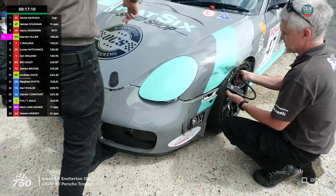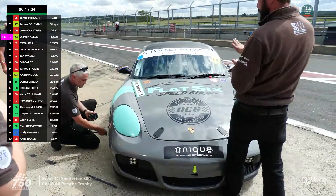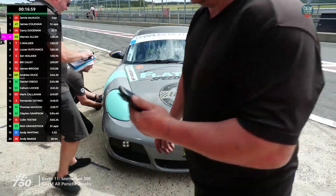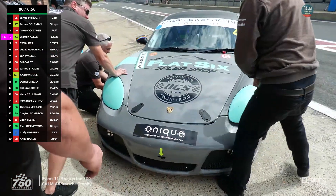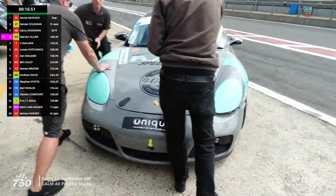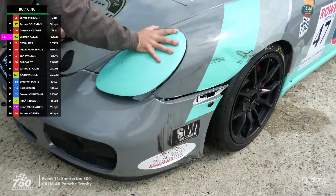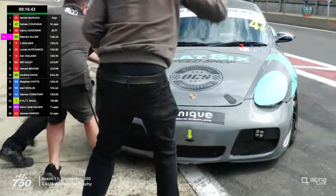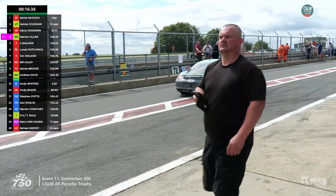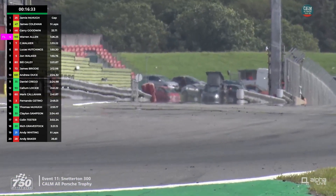Coleman is in the pits — you can see the contact dent with a tyre mark on the front left corner. This is where we'll find out if it's Coleman or Allen who leads. SW Engineering is running this car and they're trying to pull out the dent — experienced Porsche preparers. Where's Warren Allen? He's going through Coram now, so James Coleman might well have jumped him in the stops.